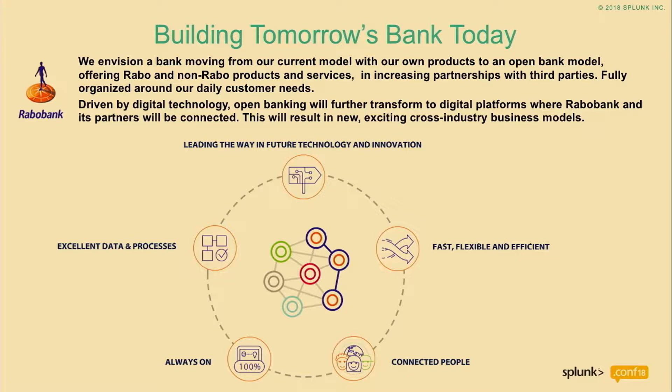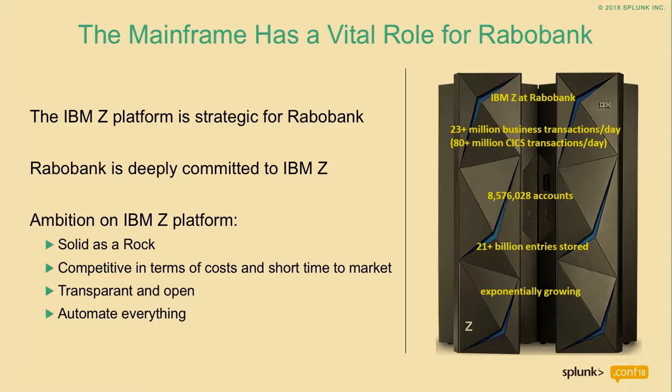A few years ago, Rabobank decided to migrate the payment system. We are migrating from our HP NonStop systems to a Linux environment and the mainframe. We decided what should land on Linux and what on the mainframe. What we know about the mainframe is that it is a robust environment. Our front-end applications need a lot of flexibility, so they land on Linux. Our back-end needs more robustness, less flexibility, but it must be always-on, secure, and reliable — thousands of transactions per second. It must be solid as a rock. That is why Rabobank said the mainframe is our strategic environment for that type of application.